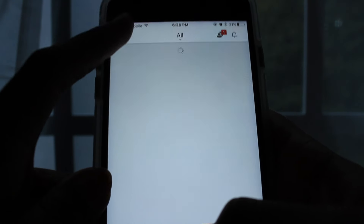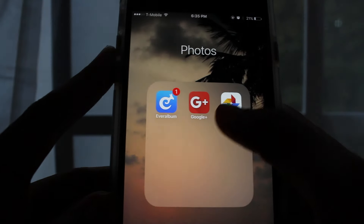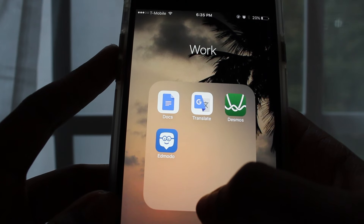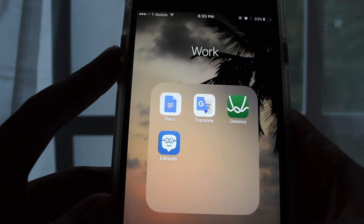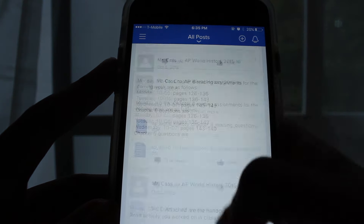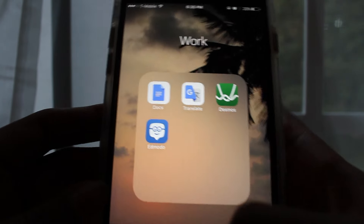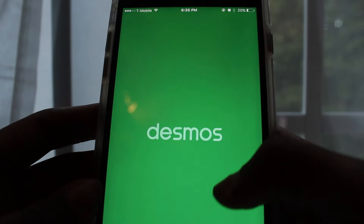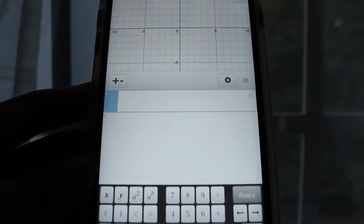I had Google Plus, but someone told me to download the Google Photos app instead, so I have all my photos on there — I have a lot of photos. Next I have a Work folder with school apps: Google Docs, Translate, Desmos, and Modo. Modo is for my AP World class — my teacher puts all the assignments on there. Desmos is used for graphing.